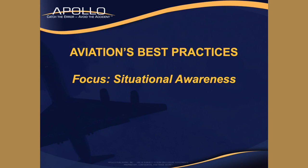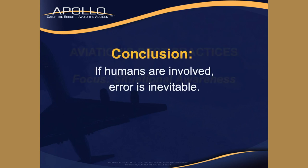We're going to take a look at another aviation best practice called situational awareness training. It's part of the safety culture. Remember, if humans are involved, human error is inevitable, but accidents don't have to be.